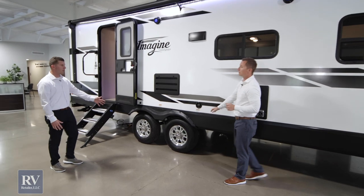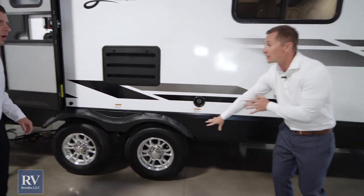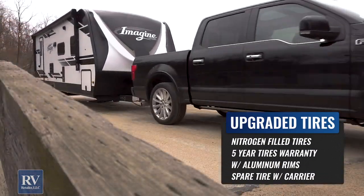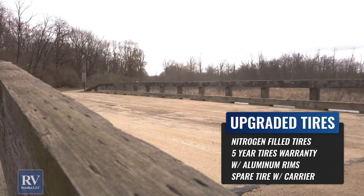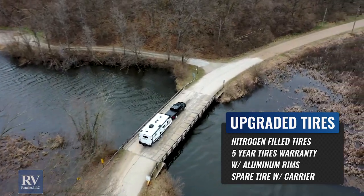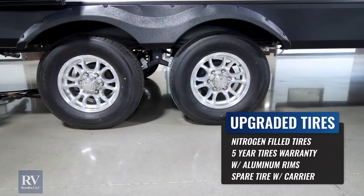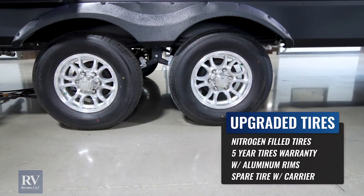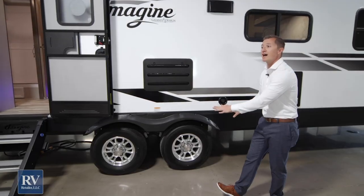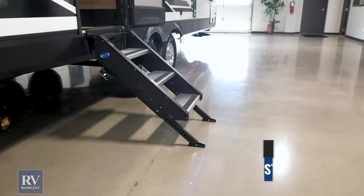These are beautiful aluminum wheels that this unit comes with — aluminum rims with nitrogen-filled tires. The aluminum rim dissipates heat a lot better than steel, so it's a much safer towing setup. These also have a five-year warranty on the tires, and the first year is no questions asked — they'll replace it. Grand Design really stands behind their products. That's 12 months, no questions asked on your tires. Nobody else is doing that.